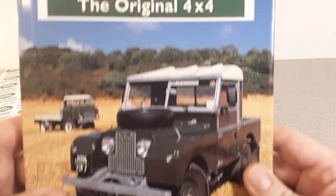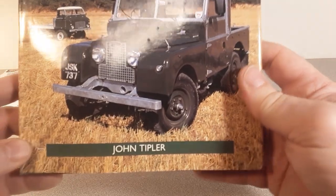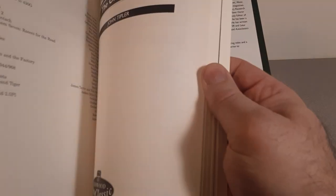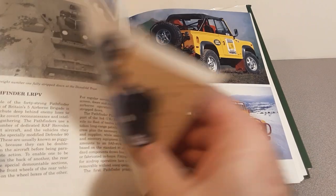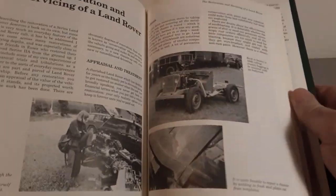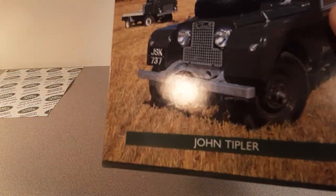Land Rover: The Original 4x4 by John Tipler. Very good — this is a hardcover. More black and white pictures, but very cool. They've got some nice color photos in the middle section. There's a beauty right there — that's the truck I fell in love with right there. I'd recommend that one.